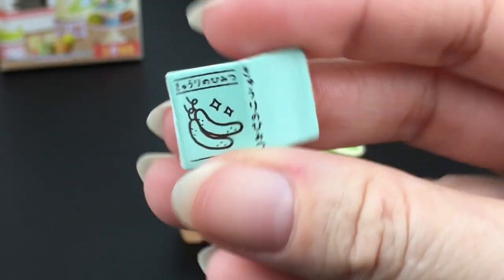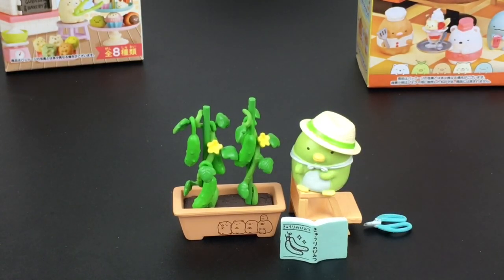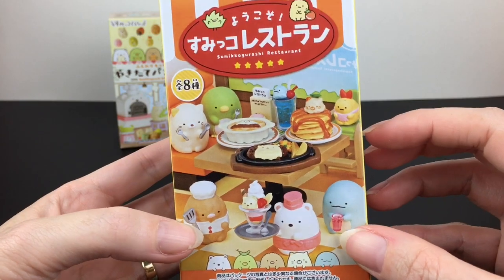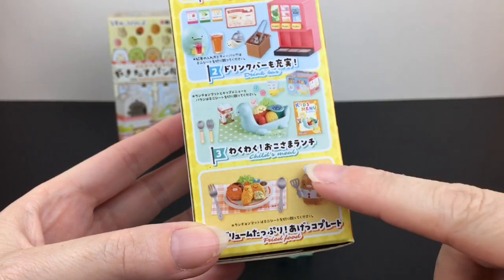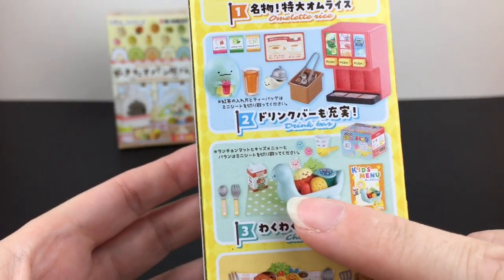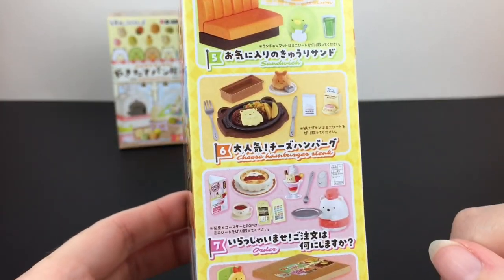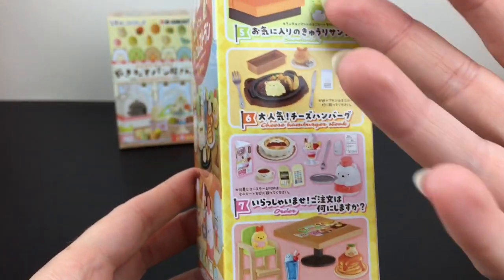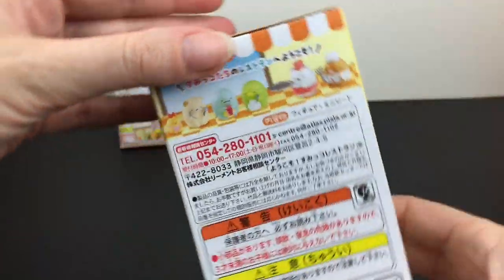What a fun little set! Our next blind box is the Sumikko Gurashi restaurant. There are also eight in this series. Look — it's a little omelet, a drink dispenser. Some come with mascots. There's a little boat character who looks like the mama of Takagi — that's adorable. And there's our cucumber penguin friend again. I keep calling him a pickle; I think I have 'cats versus pickle' on my mind. He's a cucumber penguin! Okay, let's see what we get.